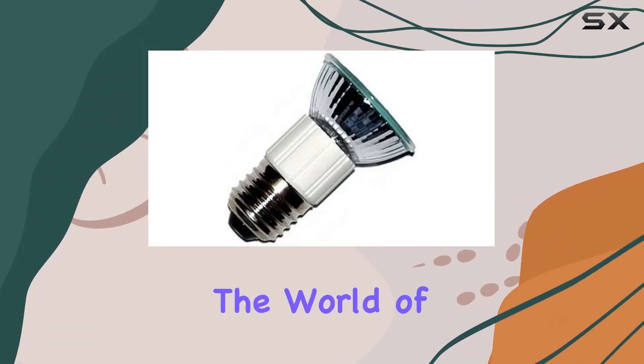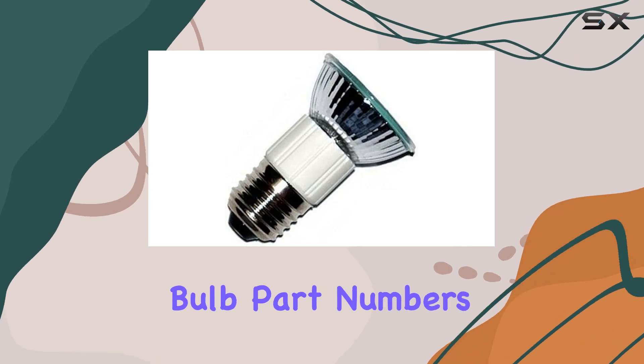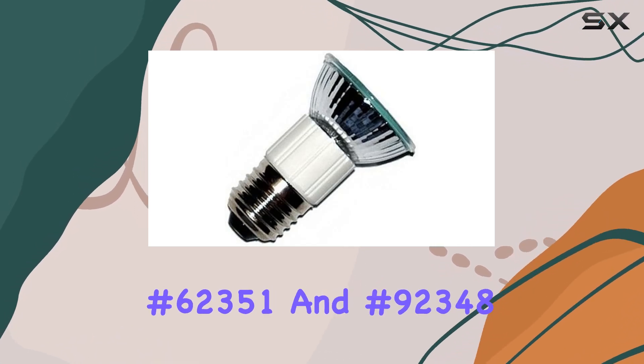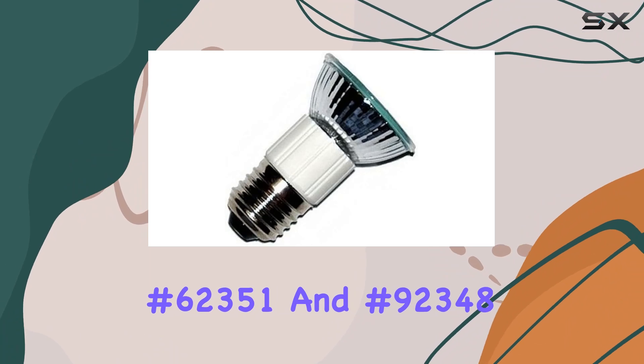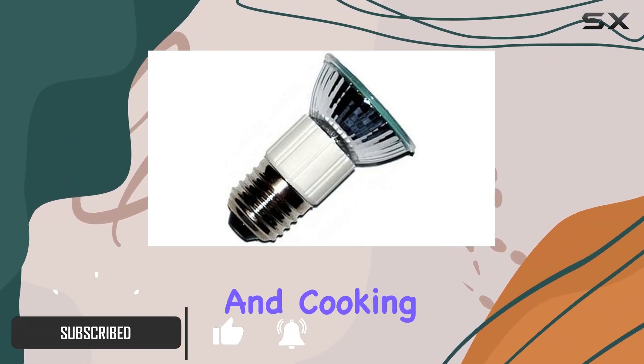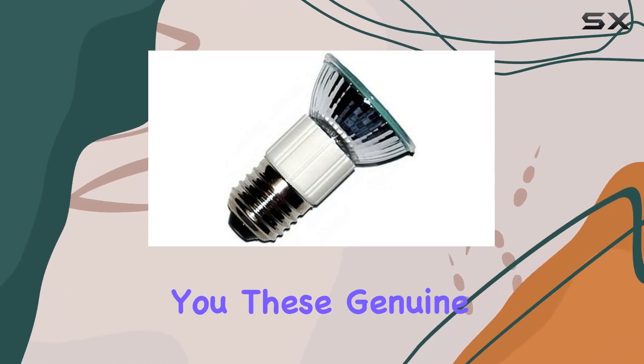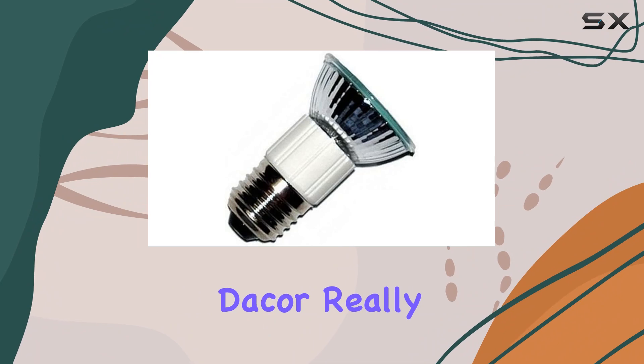Today we're diving into the world of Dacer range hood bulbs, specifically the OEM 75W bulb, part numbers 62351 and 92348. When it comes to keeping your kitchen illuminated and cooking hassle-free, having the right bulb is crucial. And let me tell you, these genuine OEM bulbs from Dacer really shine.